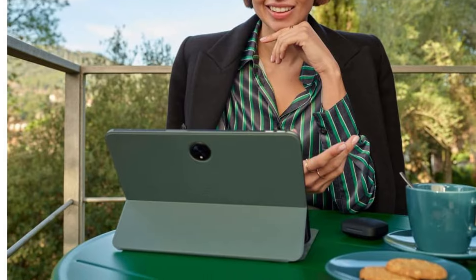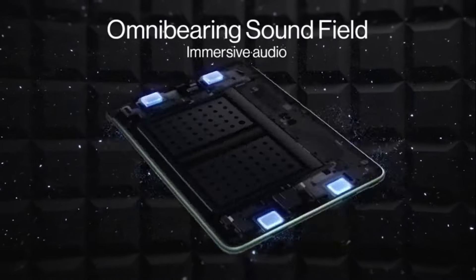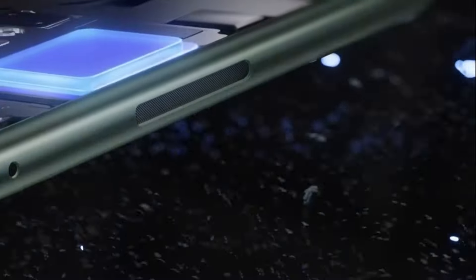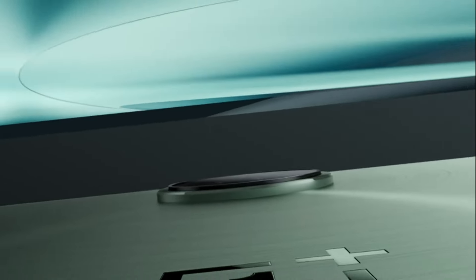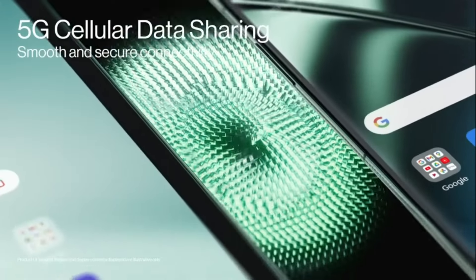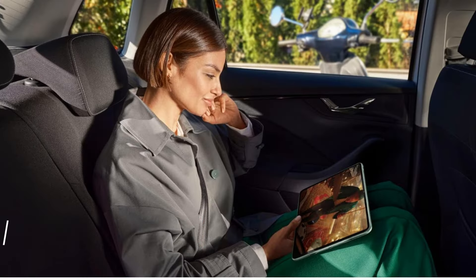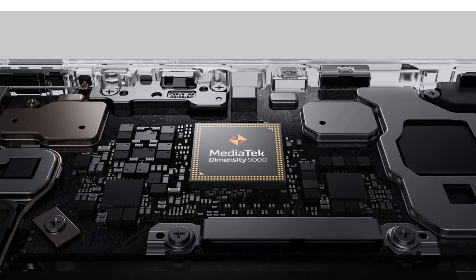The OnePlus Pad is crafted with a sleek and elegant design that exudes sophistication. Its ergonomic build ensures comfort during prolonged use, making it a pleasure to hold for hours on end. The premium materials and thoughtful design elements enhance both its aesthetic appeal and usability. The OnePlus Pad also features a stunning display offering the perfect blend of sharpness, brightness, and color accuracy, making everything from reading to watching videos a visually pleasing experience.